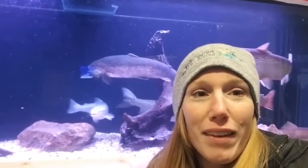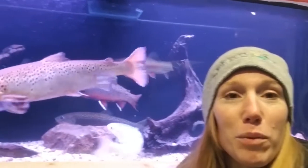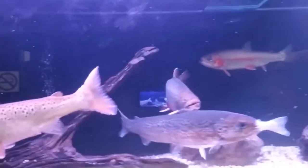Well guys, thanks for joining me and I hope you enjoyed your tour. I think it's really neat to be part of an organization that helps make sure that these fish are available for us to enjoy for years to come.